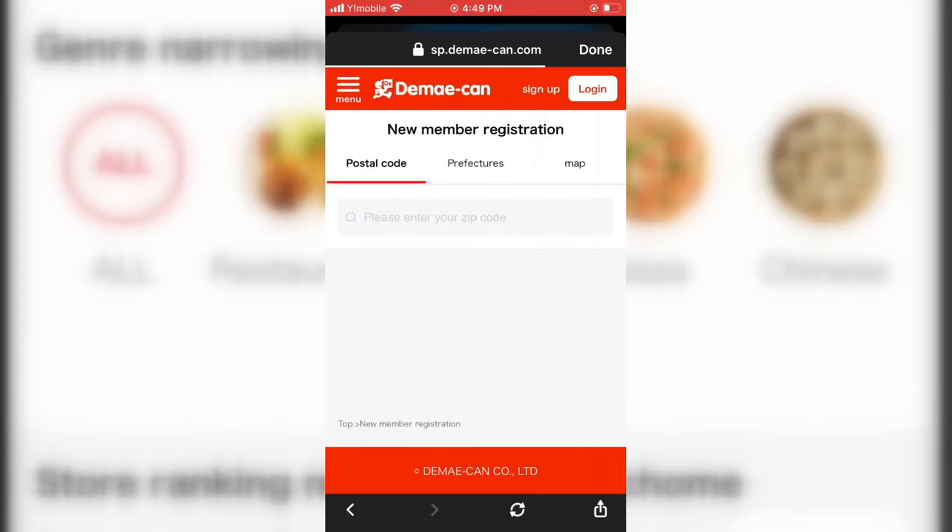After the translator is done translating the page, a new member registration page should pop up. On it you will see three options: postal code, prefecture, and map. The fastest way to get through this is to insert your postal code, because it will immediately bring up your area. If you're not sure what your postal code is, check one of your utility bills. In Japan, the postal code is always three numbers followed by a dash, then four numbers — but for this site you don't actually have to put the dash in. Let's take area code 2390822 for example.